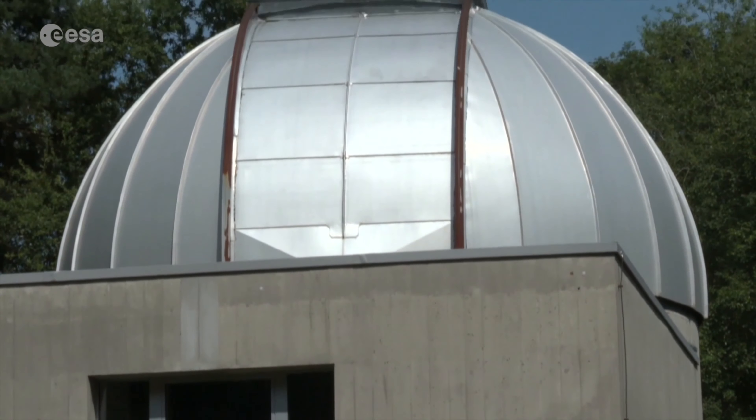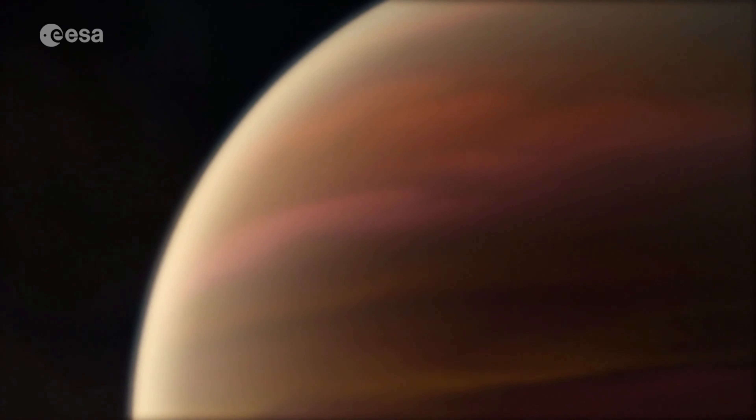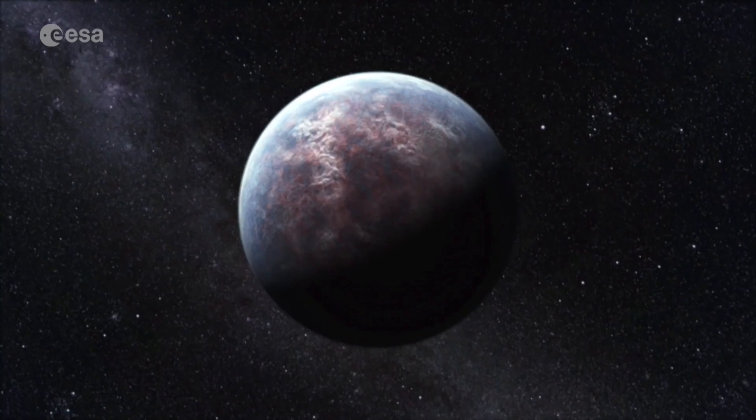CHEOPS will observe hundreds of exoplanets that range from rocky and possibly Earth-like to gaseous ones like Jupiter. Its precision measurements will be key to understanding their inner structure, formation and evolution.